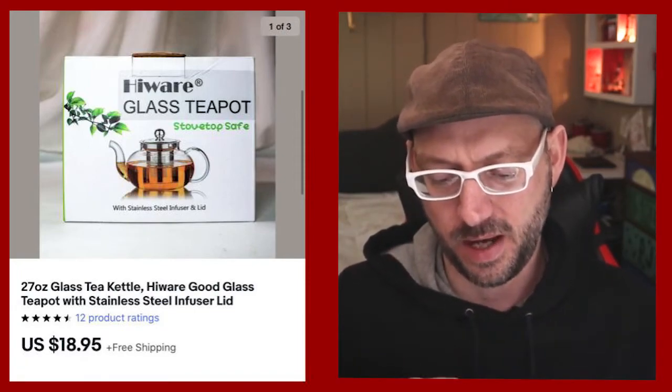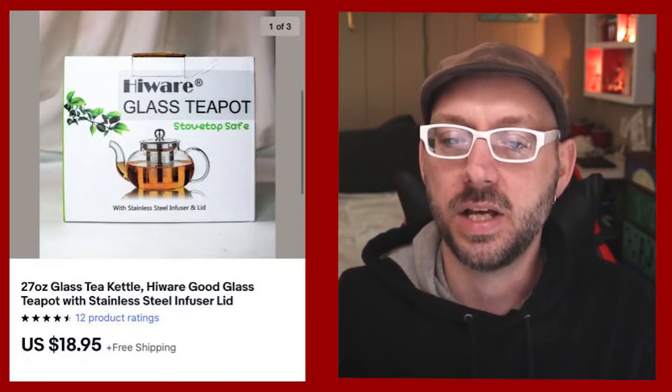Here we have the high wear glass teapot. This thing was in really, really good shape — it was an open box item, so I got a good look inside. Everything was packaged as if it were new, with little bubble wrap on individually placed items, really clean and neat looking. We sold that for $18.95.